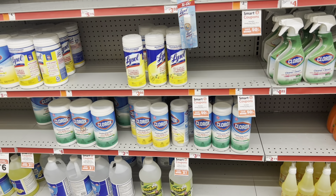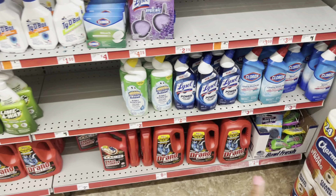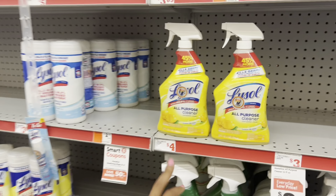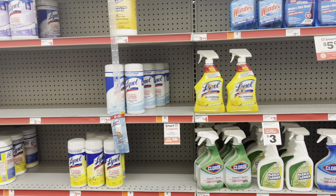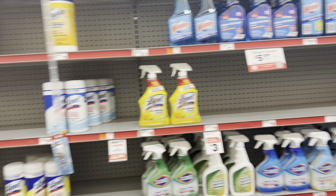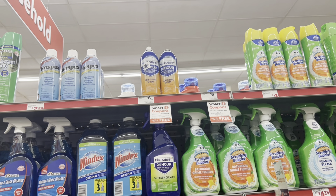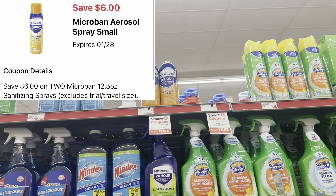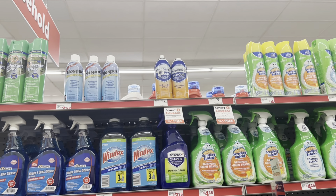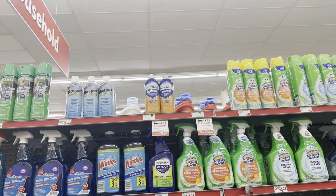We have 50-cent digitals for Lysol. The Lysol wipes are still on a buy-three-for-seven promotion — normally $3.80 each. We might still have a one-off-two digital that could combine with the 50-cent one. However, I scanned the wipes and the 50-cent digital is not attaching to those; it does attach to the Lysol spray at four dollars. The Microban spray is $6 each and we have a six-dollars-off-two digital.